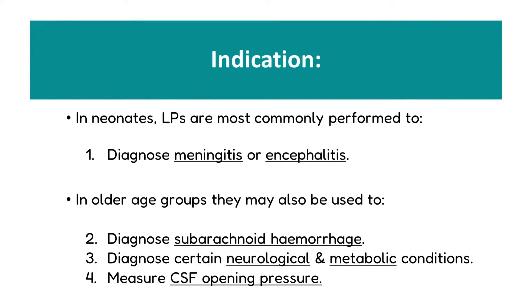A lumbar puncture is most commonly performed in the neonatal period for the diagnosis or exclusion of meningitis or encephalitis, often as part of a full septic screen. There are a number of other reasons why we would occasionally perform one, particularly in older paediatric age groups, such as the diagnosis of subarachnoid haemorrhage, the diagnosis of certain neurological or metabolic conditions, or the measurement of CSF opening pressure in the diagnosis of idiopathic intracranial hypertension.